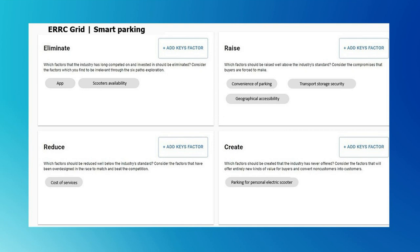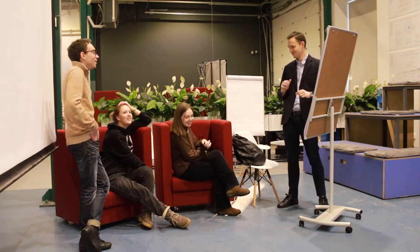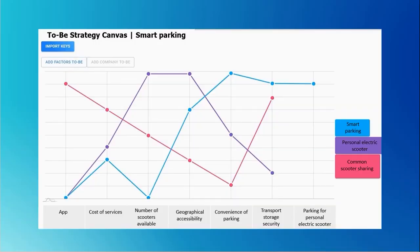Referring to the Eliminate-Reduce-Raise-Create grid, we decided to eliminate an app and scooter's availability. Next, we decided to reduce the cost of services. Also, we made a decision to raise the convenience of parking, transport, and geographical accessibility. We are going to create a parking for personal electric scooters.